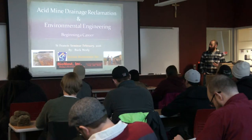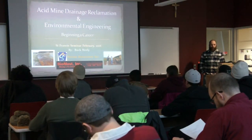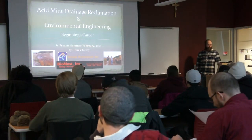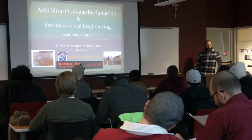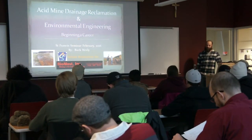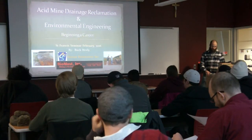I'm going to talk a little bit about acid mine drainage reclamation and environmental engineering. I'm not going to go real heavy on the chemistry end of the acid mine drainage stuff because I've been told that you are all experts already. Instead, I'll focus on what you can expect at the beginning of a career as an environmental engineer.